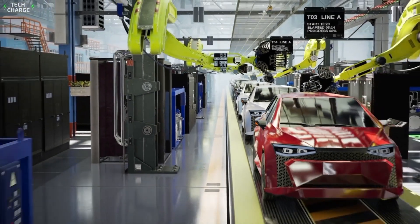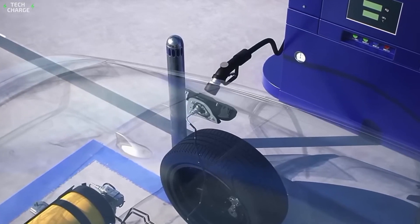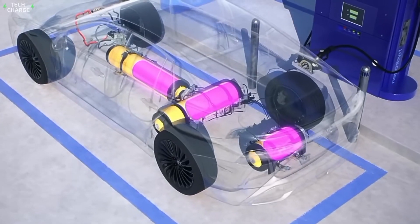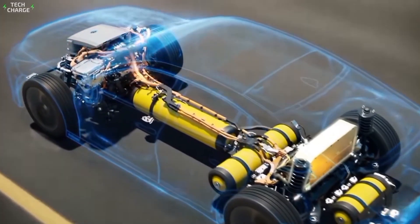In a world racing towards electric vehicles, Toyota's throwing a curveball. They've developed an internal combustion engine that's not just surviving, it's evolving. It's a shape-shifting powerhouse that could rewrite the rules of the game.